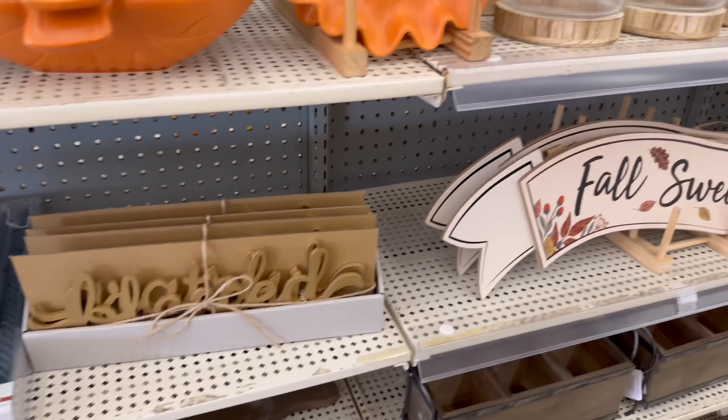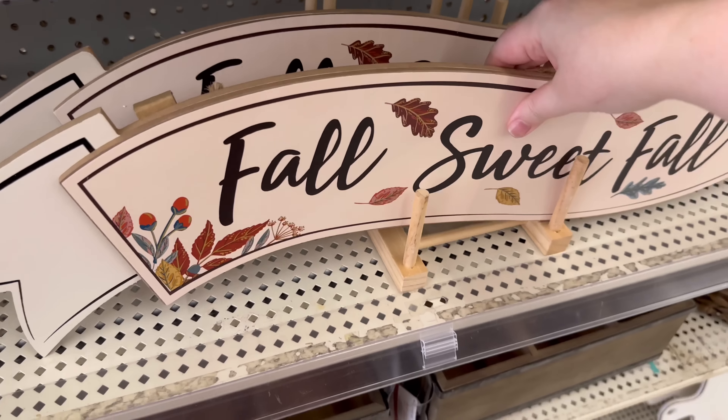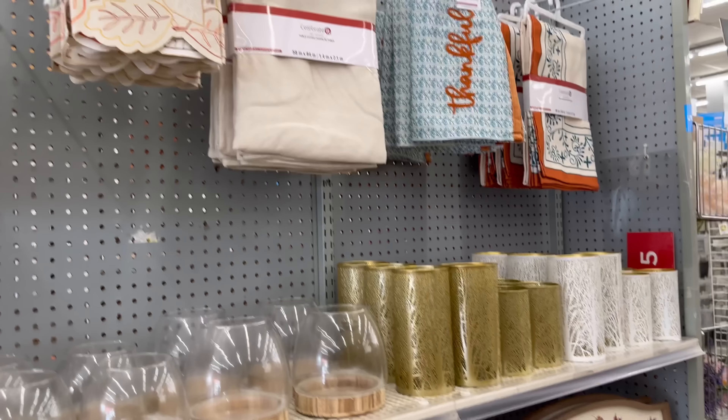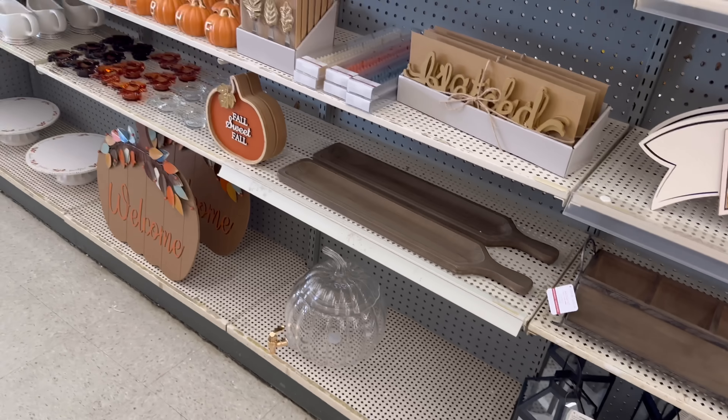So cute! We've got 'fall sweet fall' — a little sign. $19.99. And we've got some table runners and 'Happy Thanksgiving.' I think that's pretty much it from this aisle.